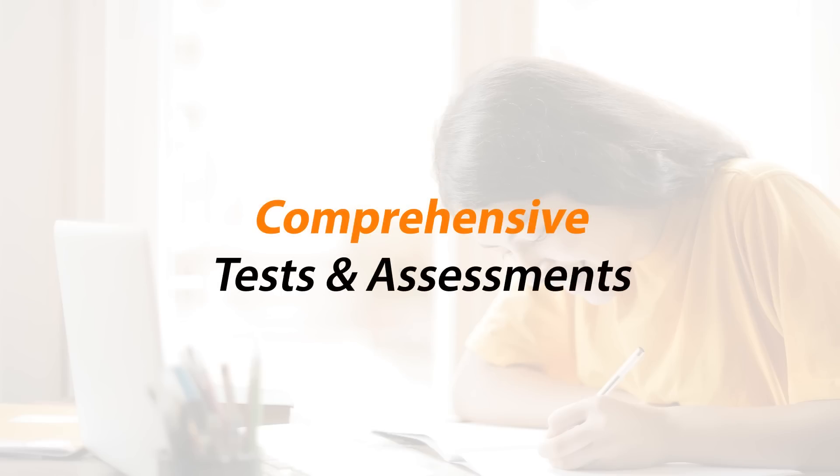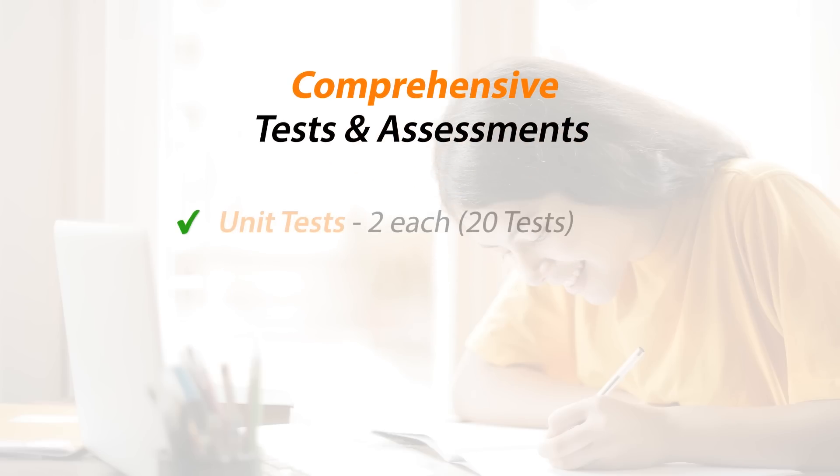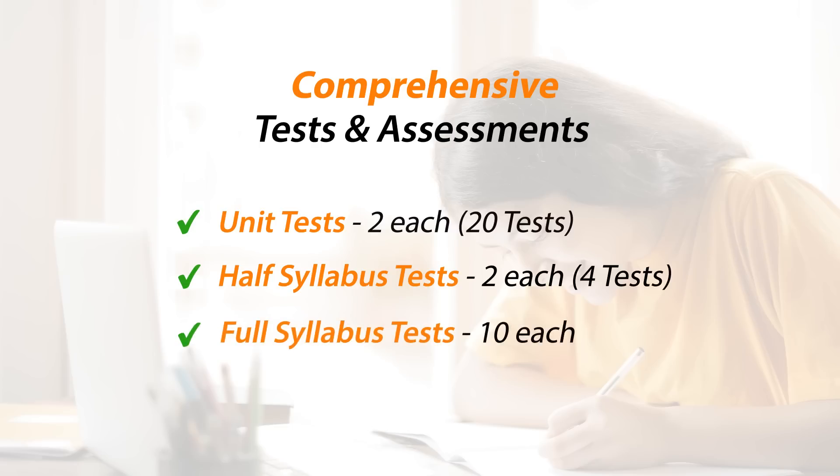Assess your preparation with multiple tests — 2 tests for each unit and each half syllabus, and 10 full syllabus mock tests.